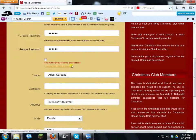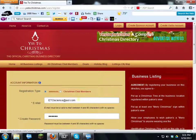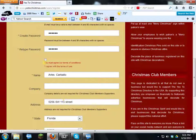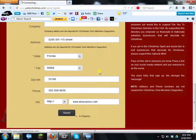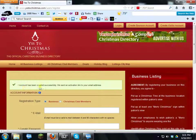I must agree with the terms and conditions. There are three things you need to do as a business listing here: number one, you must put up a Christmas tree in your place of business; number two, display a 'Merry Christmas' sign somewhere in the business; and number three, decorate for Christmas. Then click Submit — your account has been created successfully, and an activation link has been sent to your email.